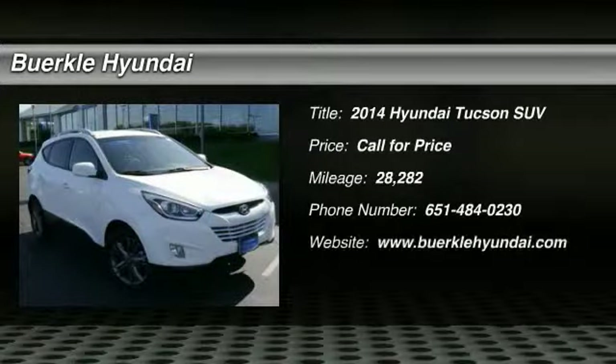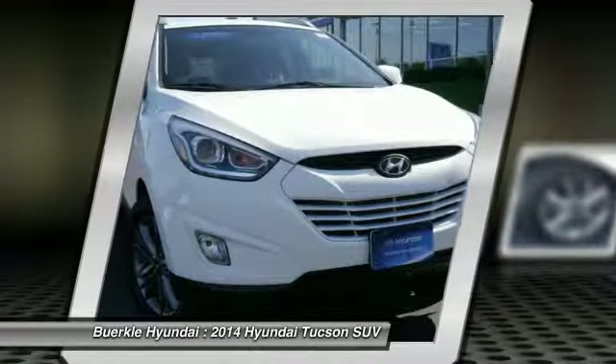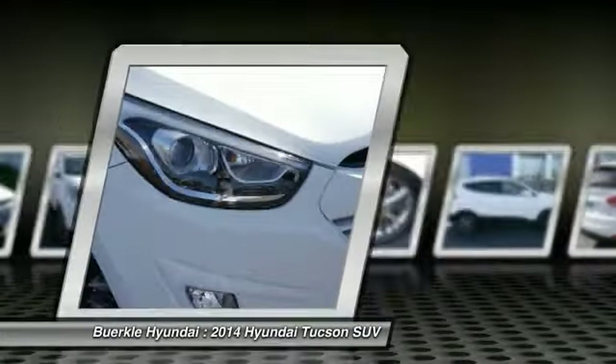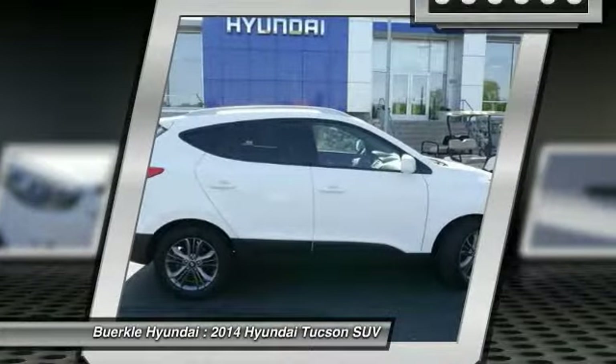Take a ride in the 2014 Hyundai Tucson. The Hyundai Tucson is Hyundai's first CUV to be designed in Europe. Tucson takes the box of utility vehicle and transforms it with flowing curves, graceful lines, and style to spare. It's the future of the crossover.